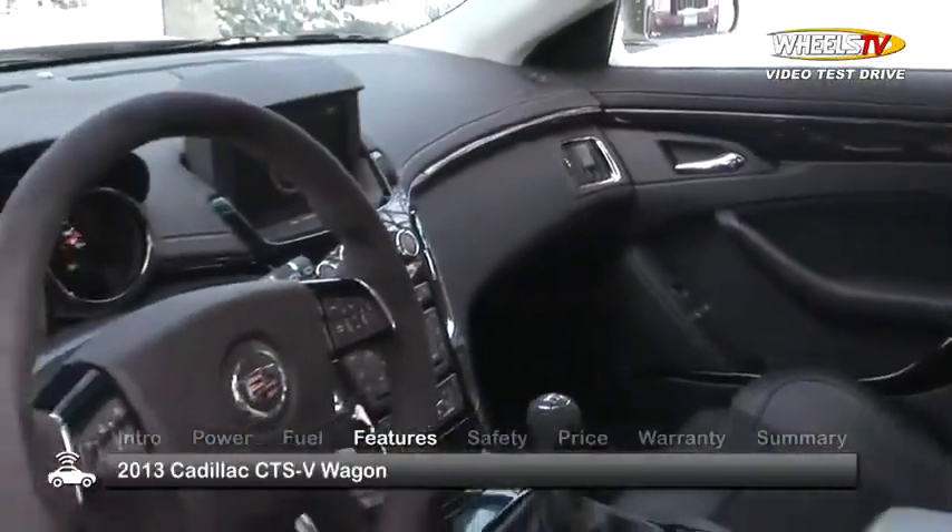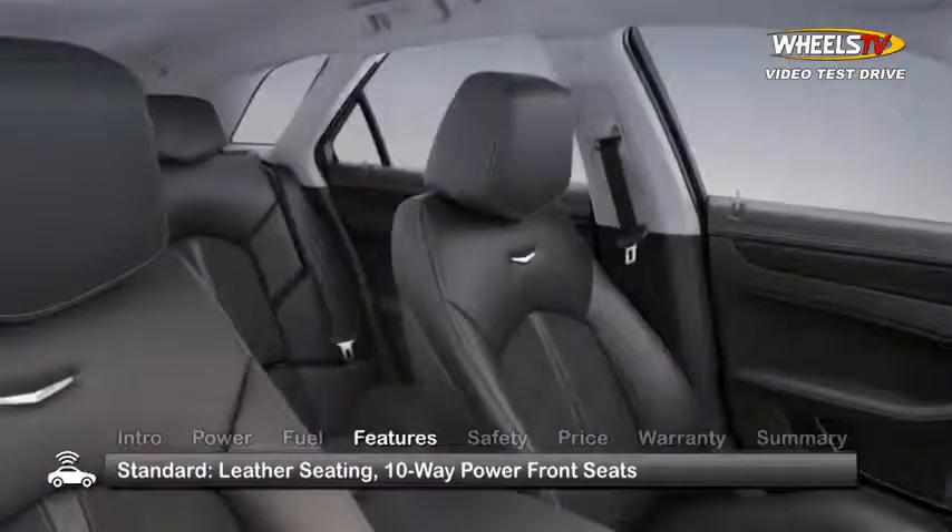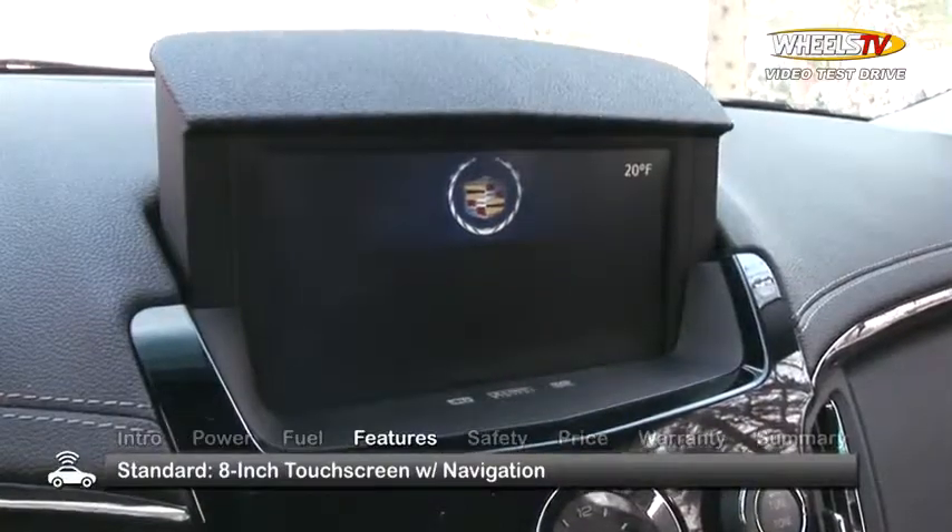Inside the driver-focused cabin, a wealth of standard luxury features includes leather seating with 10-way power front seats and an 8-inch glide-up touchscreen with navigation.